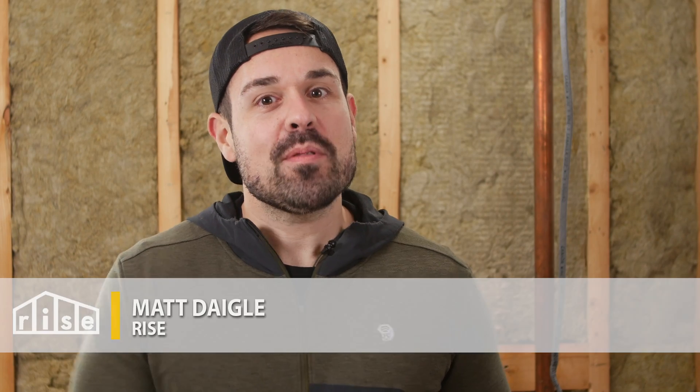Hey guys, Matt Daigle here. We're talking all about warm blankets today, but not the type of blanket you're probably thinking about. We're talking blankets for your house. It's all about insulation today, and specifically all about mineral wool insulation. We're going to give you the full lowdown on this type of insulation and what you should know before buying, and also whether it gets a pass or a fail as a sustainable building material.